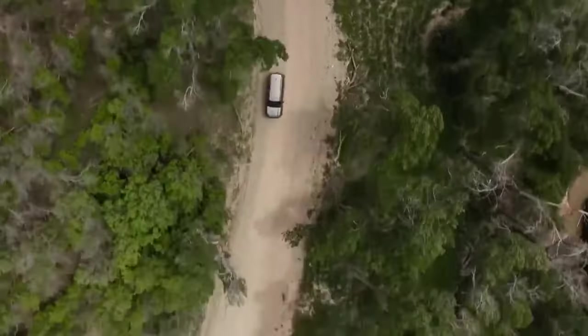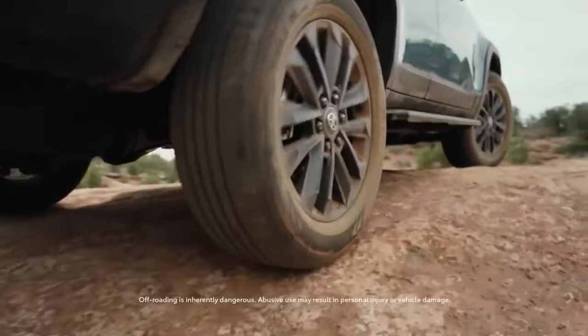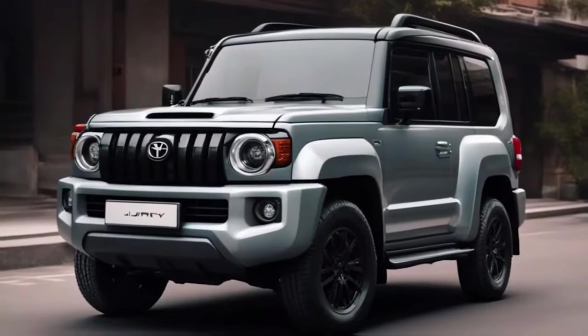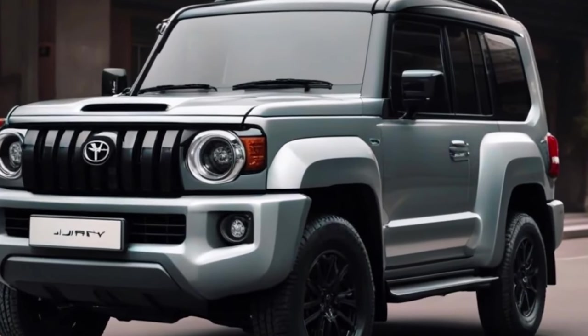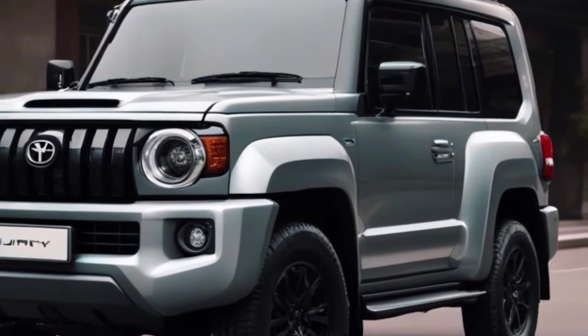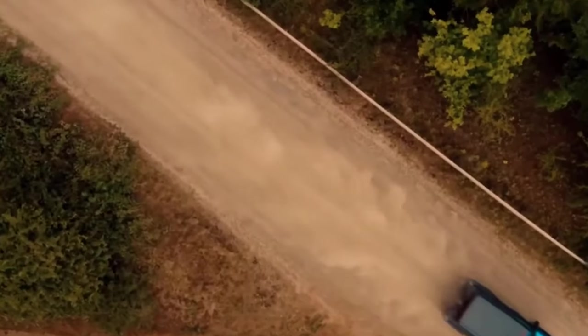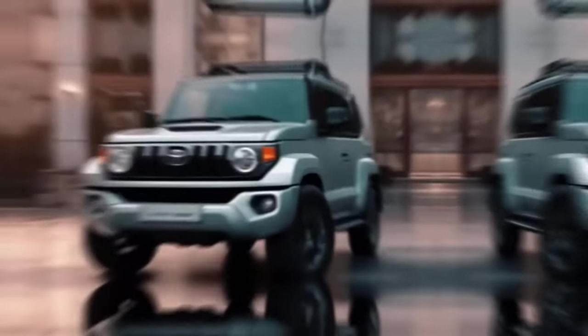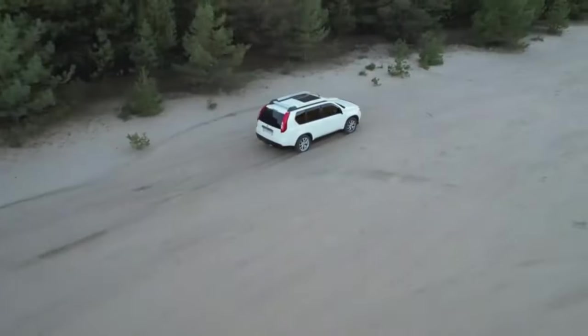The exterior of the Toyota Land Cruiser FJ 2024 retains the traditional robust design that fans have come to appreciate, but with a modern twist. Modernized LED headlights and a more aerodynamic body design contribute to better fuel efficiency without compromising the classic style of the vehicle. The design team has seamlessly blended the robustness of its predecessors with modern elements, resulting in an unmistakable appearance both on and off the roads.